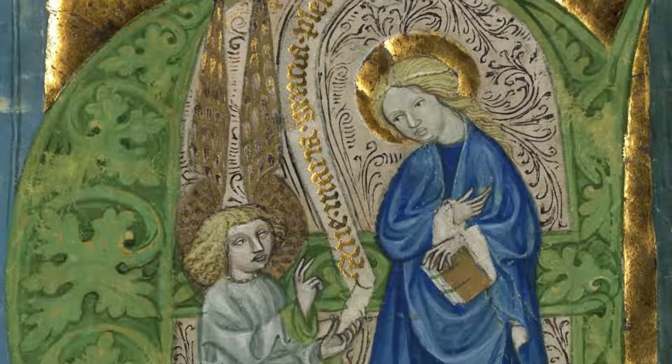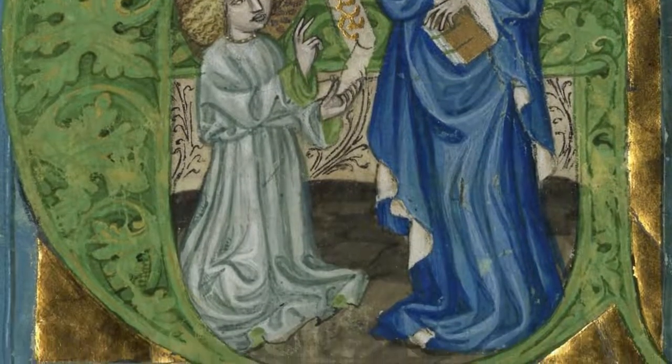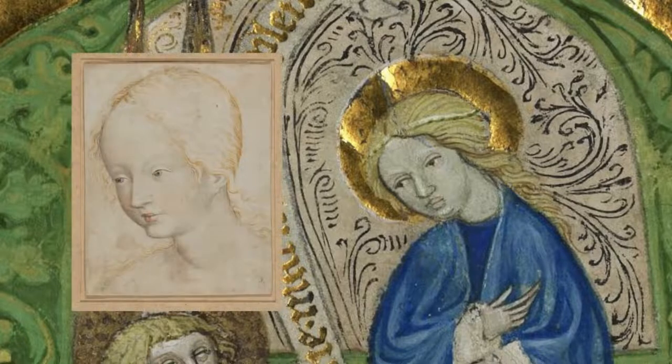The sculptural draperies of the Angel Gabriel and the Virgin Mary flow lyrically. The Virgin's facial features reveal the influence of exceptional Bohemian models.